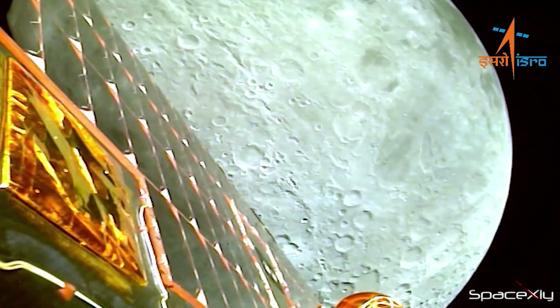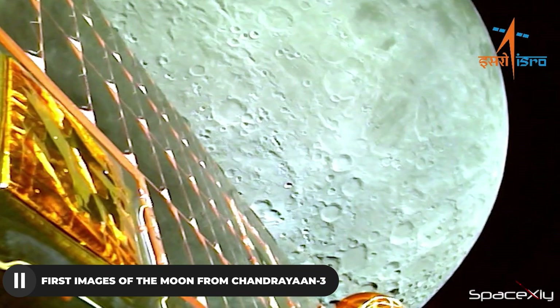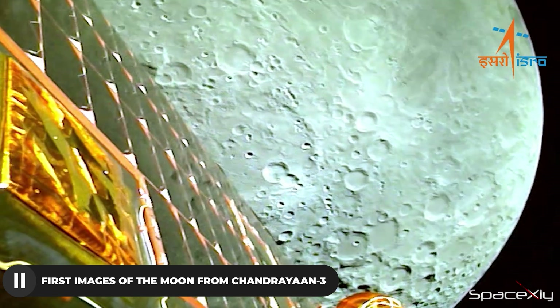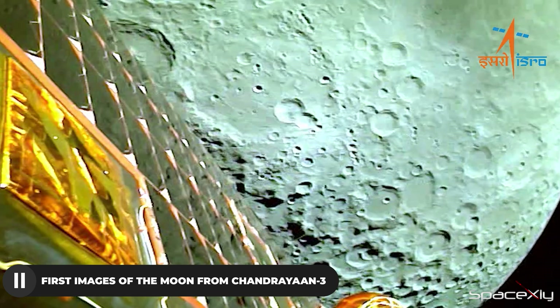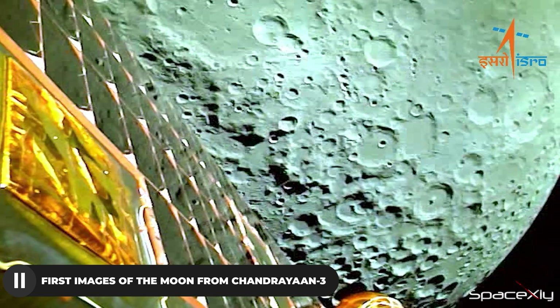Finally, we have some Chandrayaan-3 updates. The spacecraft has officially entered lunar orbit and completed its second lunar-bound maneuver to lower its orbit in preparation for an upcoming soft landing within the next few weeks. Officials have reported all systems to be nominal and the spacecraft is in good health to proceed further in its mission.